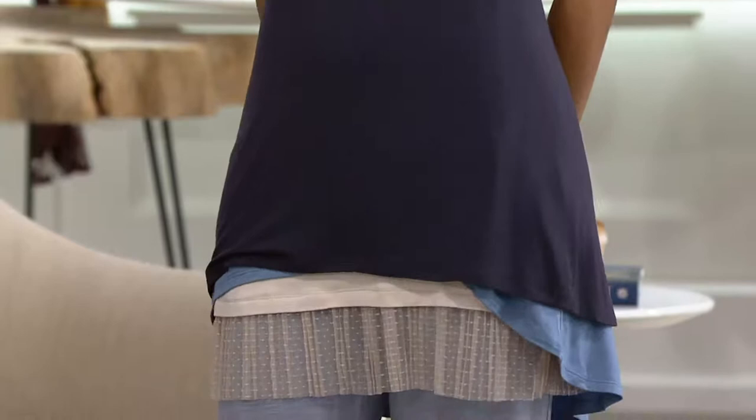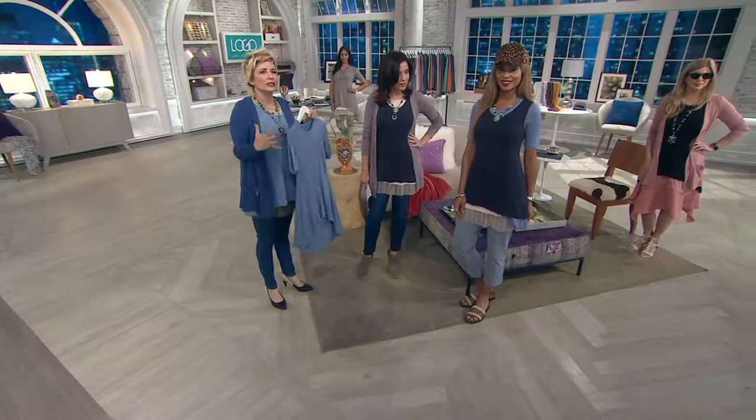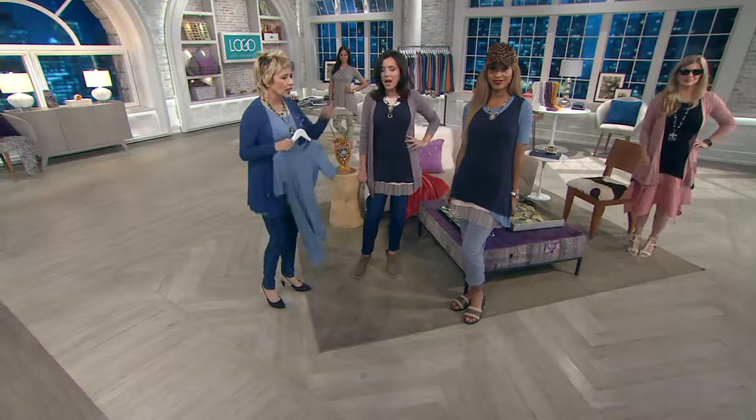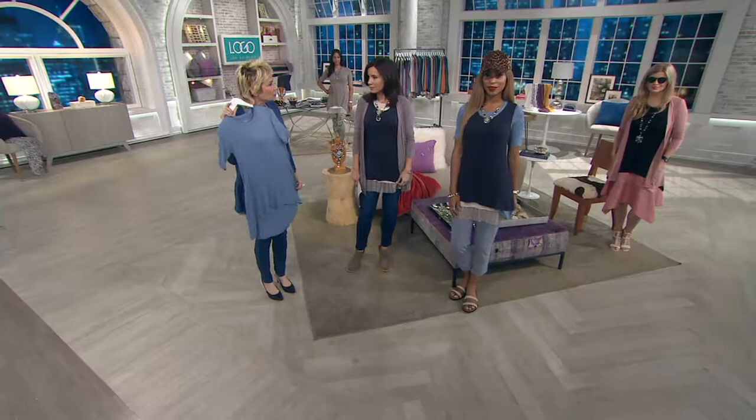This is our elbow-length sleeve — beautiful coverage but it fits tight, so it's still streamlined. With Logo, what's amazing is it fits in the shoulders and in the bust so you don't look sloppy. I love that you made the today's special value tank more like a vest — like a little pullover vest. You have these two similar shapes that just flow over each other perfectly.